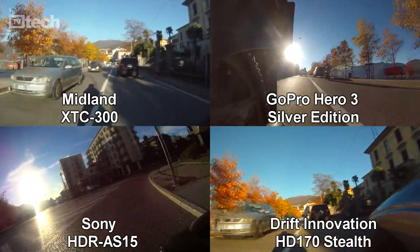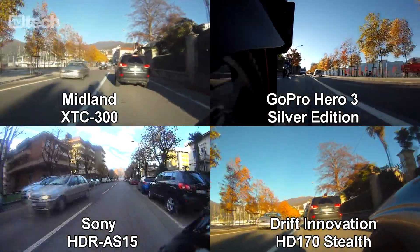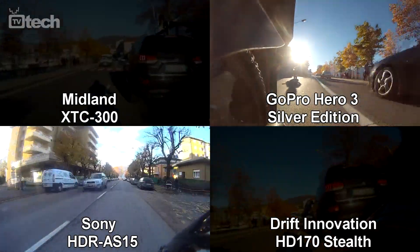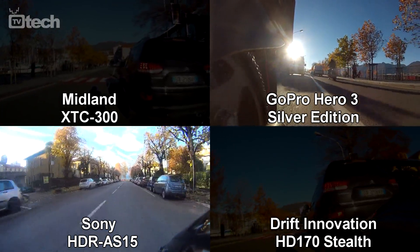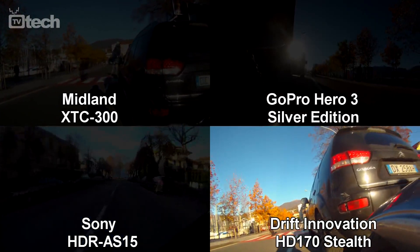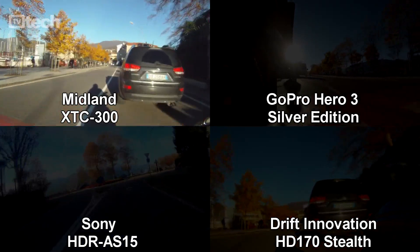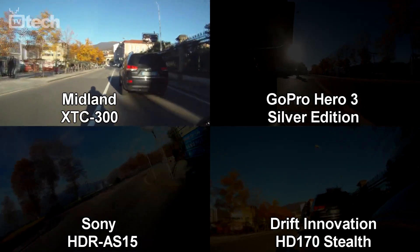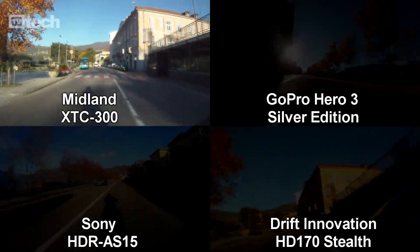A livello di gamma dinamica GoPro vince di fronte a Sony e Drift, con XTC 300 fanalino di coda. Anche in merito alla qualità generale, GoPro e Sony occupano rispettivamente i primi due posti. La proposta Drift ha invece colori troppo saturi che vanno a cancellare molti dettagli, e al contrario XTC 300 offre immagini poco sature, oltre che caratterizzate da contrasto e nitidezza più bassi della concorrenza.